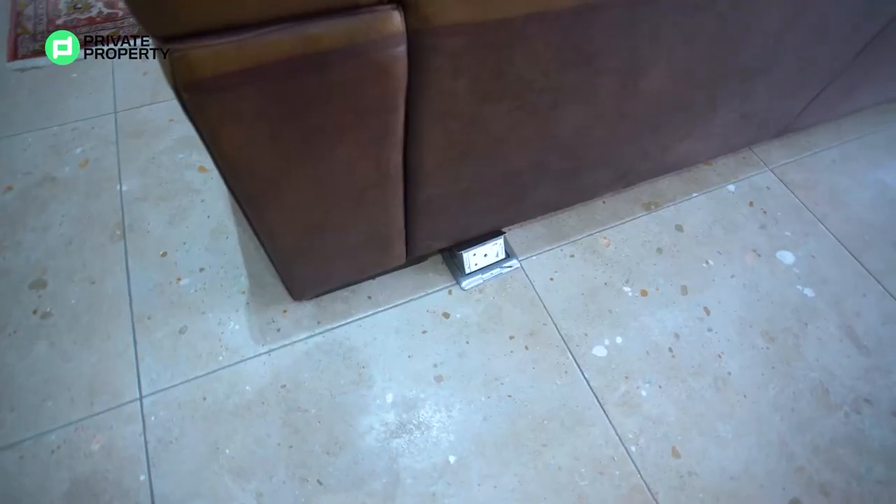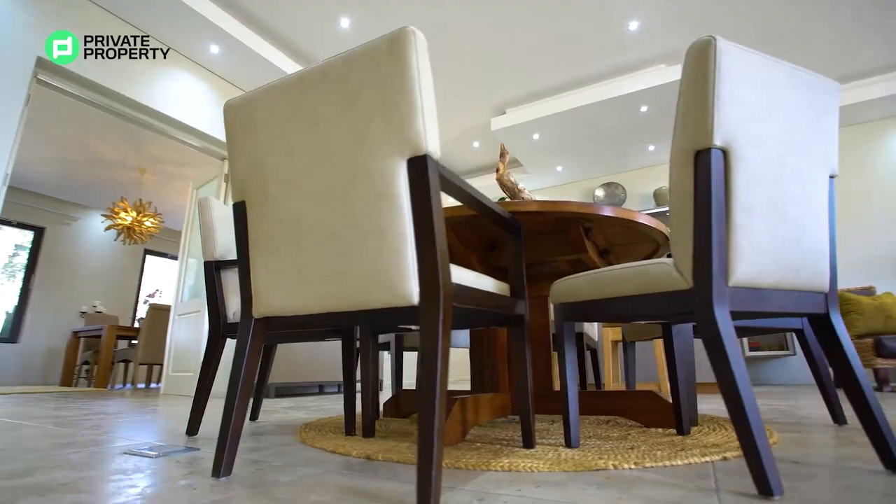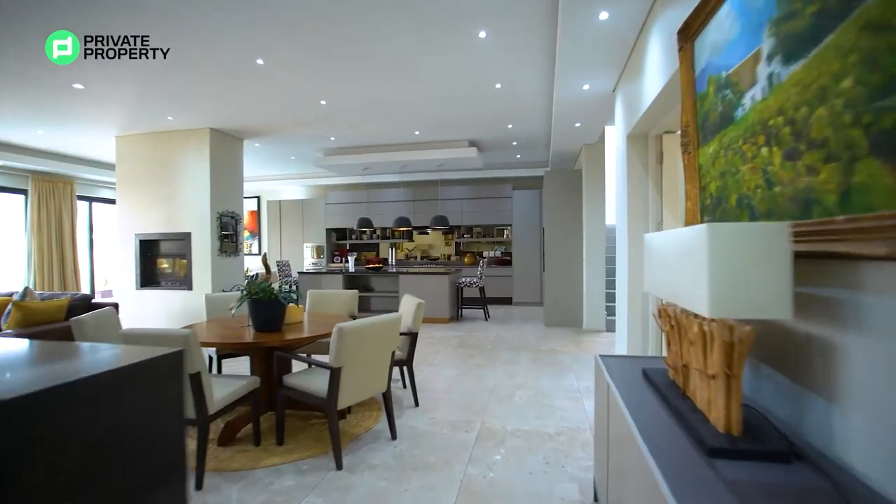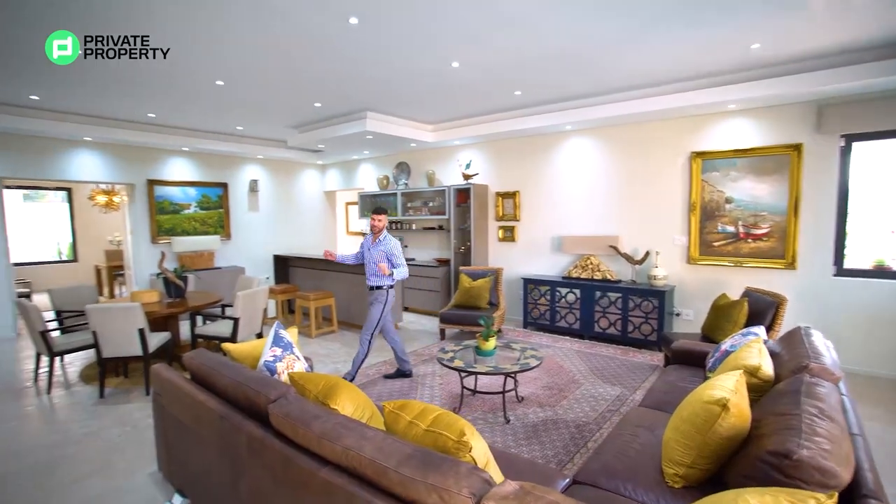Another thing I'd like to note throughout the lounge area is you've got plug points built into the floor. If you ever need to use an appliance or want to charge your phone, you've got plug points near every single sitting area.